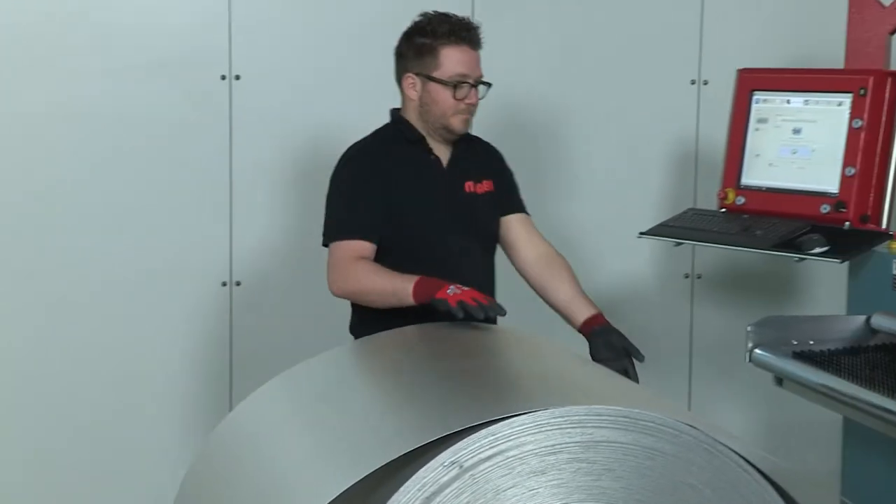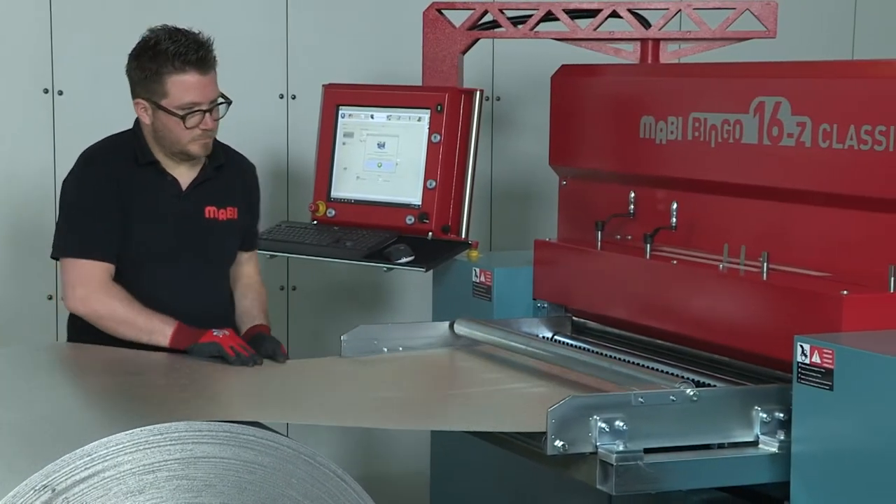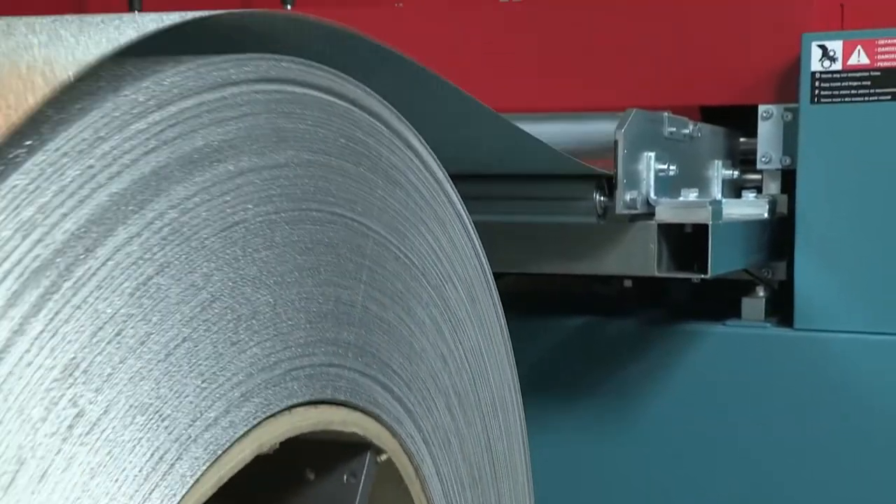Loading various types of sheet metal with a bandwidth of 1000 mm is very easy. Work can be done from small or large coils.